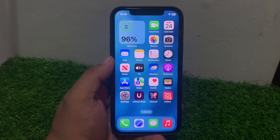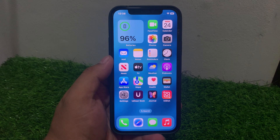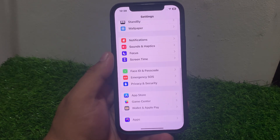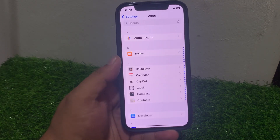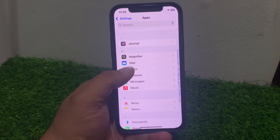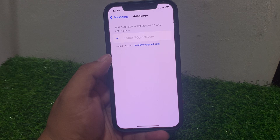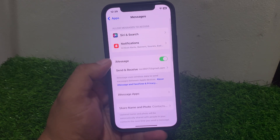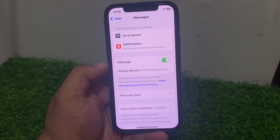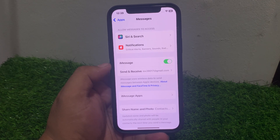If solution number two is not working, apply solution number three: ensure iMessage is enabled in Settings. Tap on the Settings app, scroll up and tap on Apps, scroll up again and tap on Messages. You can see the iMessage toggle — if it is disabled, turn it on and fix your problem.